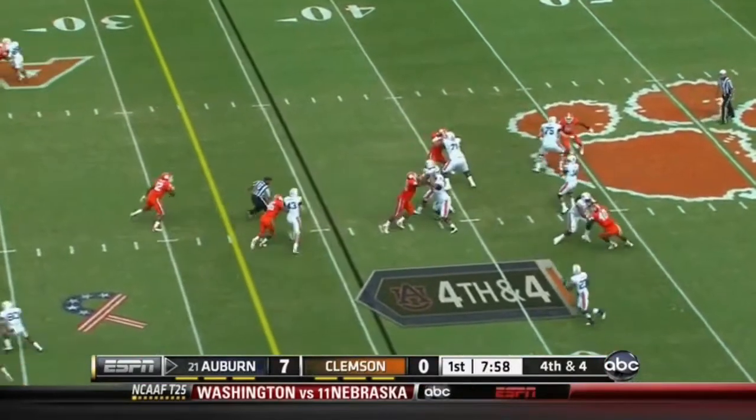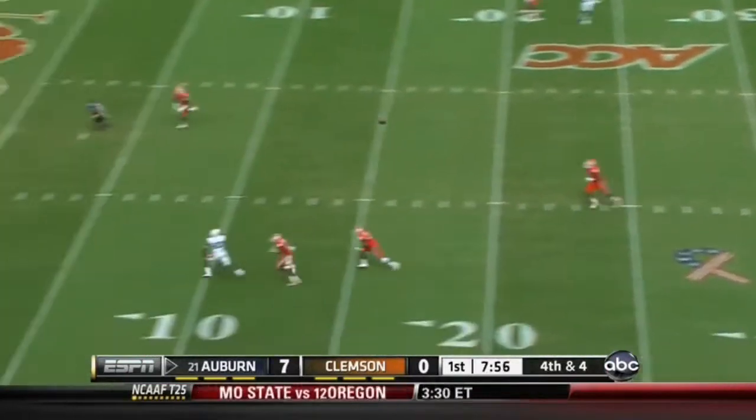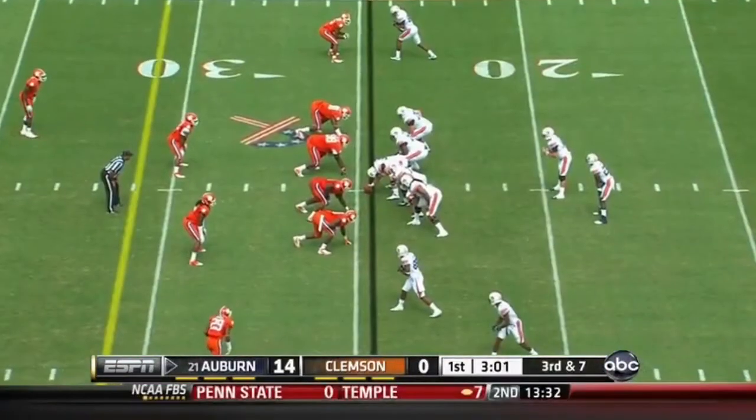Trotter to throw on fourth down, looking deep — and it's caught. Man-to-man coverage.